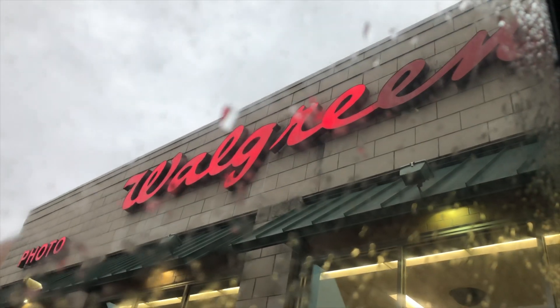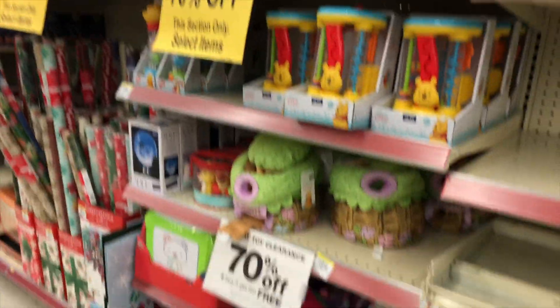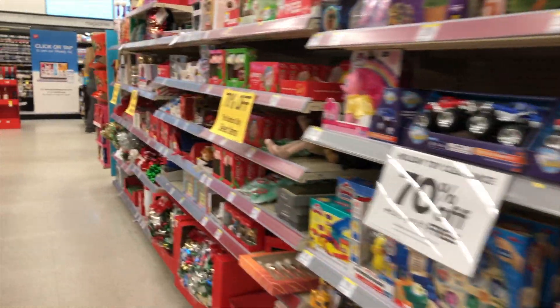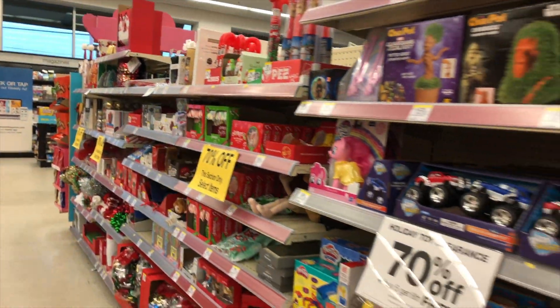I heard that Walgreens was at 80% off and I wanted to go check it out at my location to see if they were 80% off. Now these signs say 70% off, but I took some items up to the cashier and she confirmed that they were 80% off.